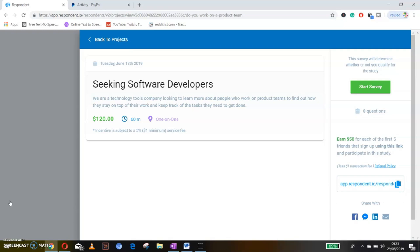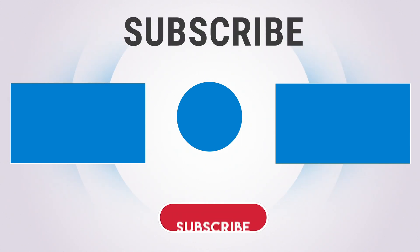Get those referrals and complete a few projects a week and you will see your PayPal balance rise and rise. While you're here, go ahead and click on one of these videos on your screen. See you there!